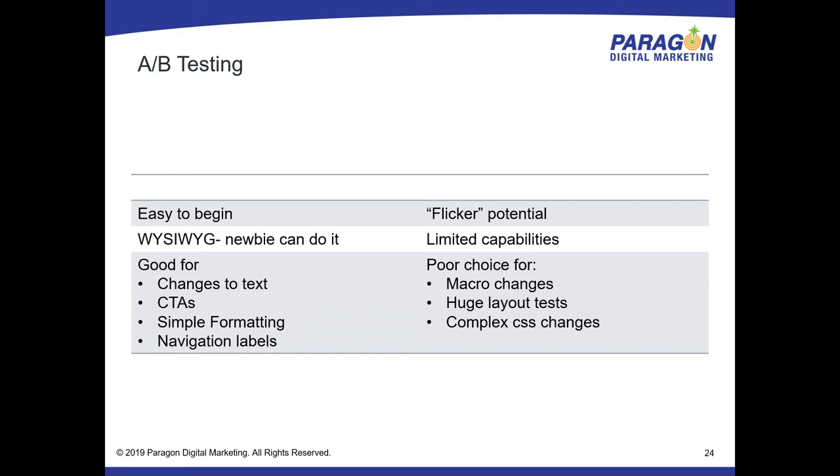A/B testing is easy to start, and most platforms have a WYSIWYG editor so even a non-developer can do it. It's good for simple changes like swapping an image, changing text, or updating a call to action. A couple of weaknesses: there's a flicker potential because code is inserted to change the page on the fly — if you made a lot of big changes, users may briefly see the original. There are anti-flicker codes available. This is why I usually recommend A/B testing for things people won't notice. It's a poor choice for huge changes like a major template overhaul or big CSS changes.